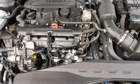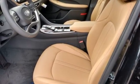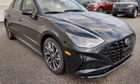Intercooled turbo inline four-cylinder engine. Hands-free liftgate. Gas pressurized shocks. And front heated and ventilated leather bucket seats.